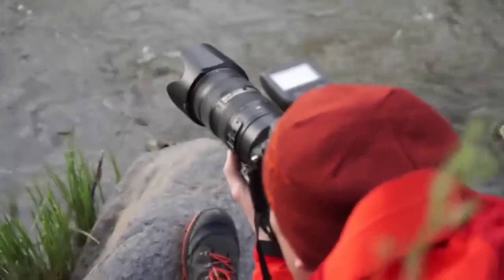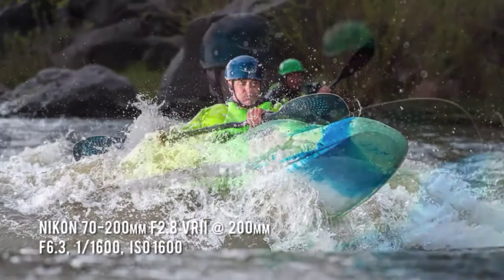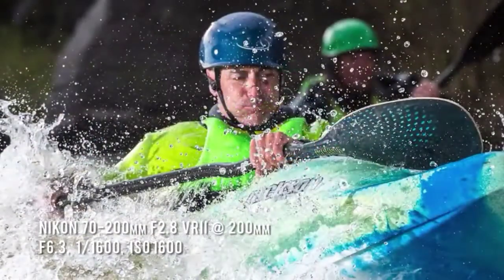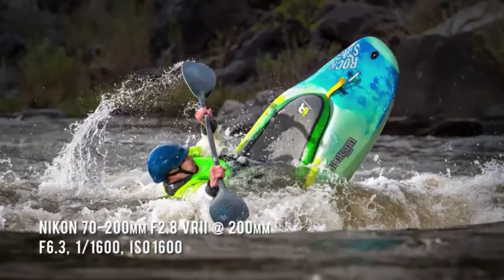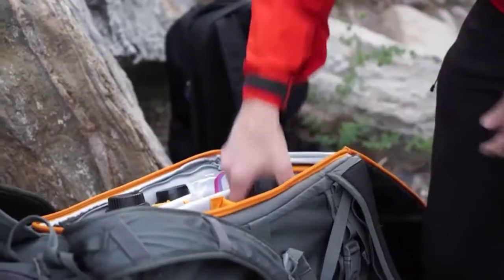For our last scenario of the day, we once again set up the strobes to light our subjects against the water. That's the magic right there — you've got him sharp with water flying over. While shooting the kayakers was a lot of fun, we still felt like we hadn't stretched the AF system to its limits.